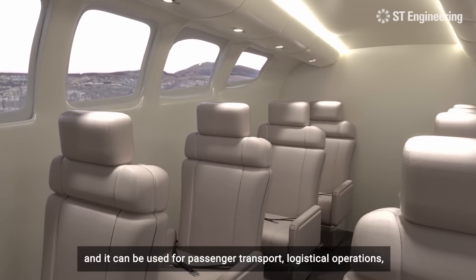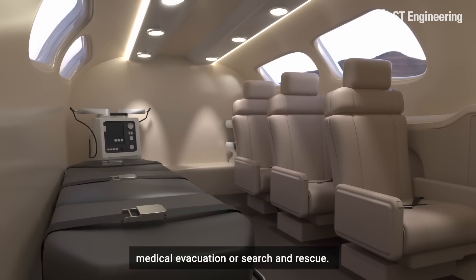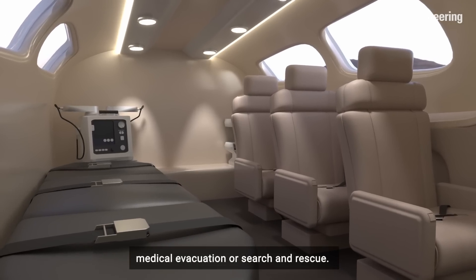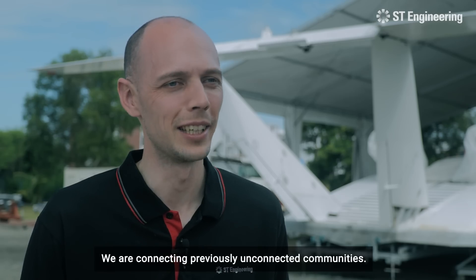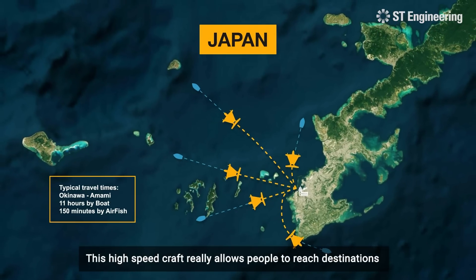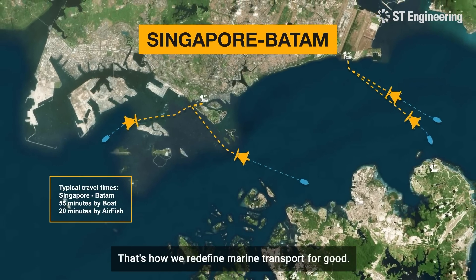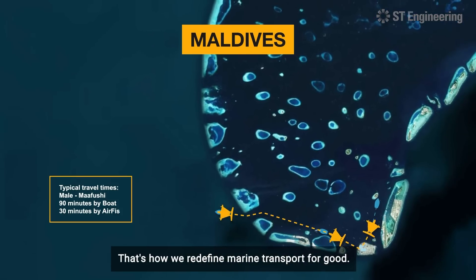It can be used for passenger transport, logistical operations, or also military and paramilitary operations such as medical evacuation or search and rescue. We are connecting previously unconnected communities. This high-speed craft really allows us to reach destinations that were previously not reachable and make it commercially viable. And that's how we redefine marine transport for good.